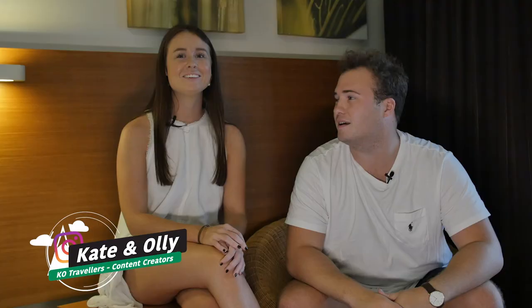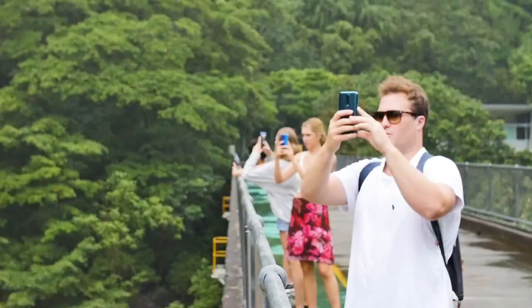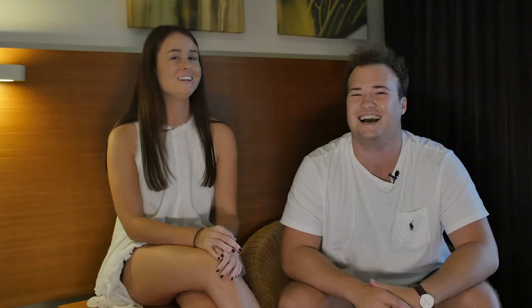Hey guys, I'm Kate. And I'm Oli. And we are KOT Travellers. We are up here in Cairns with Oppo and we can't wait to show you some of the content we're going to be creating with the phone. We love drone photography, underwater photography, landscape photography, all types of photography and videography. We're very excited to be here, thank you guys for having us.